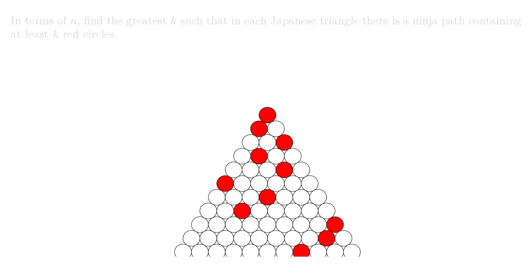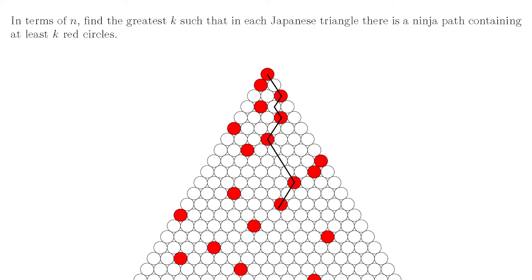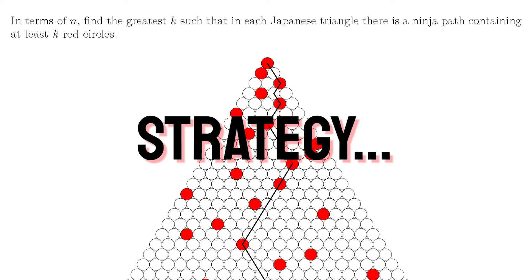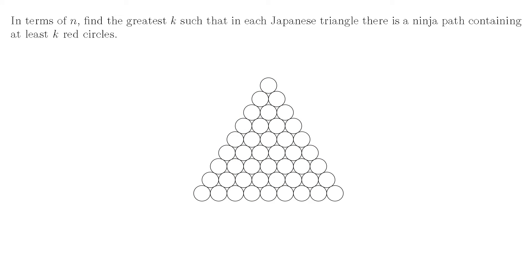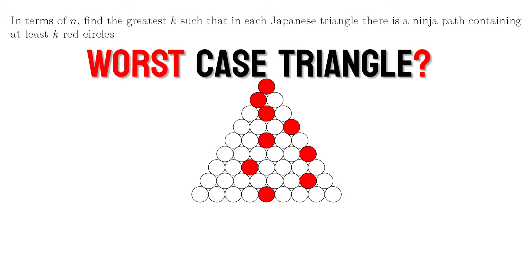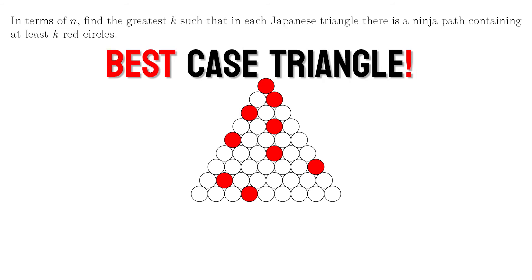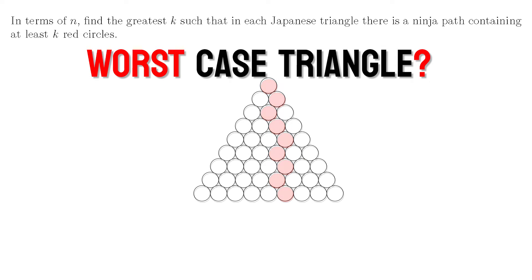We're generalizing to n rows, so that if you gave me a Japanese triangle with a hundred rows I could tell you there must be a ninja path containing k red circles. Because you want to find the greatest number of circles for any given triangle, it makes sense to consider the worst possible triangle — one where it's not easy to find a ninja path through lots of red circles. Best case would be something like all the red circles conveniently lying on a single ninja path. But what would the worst case look like?